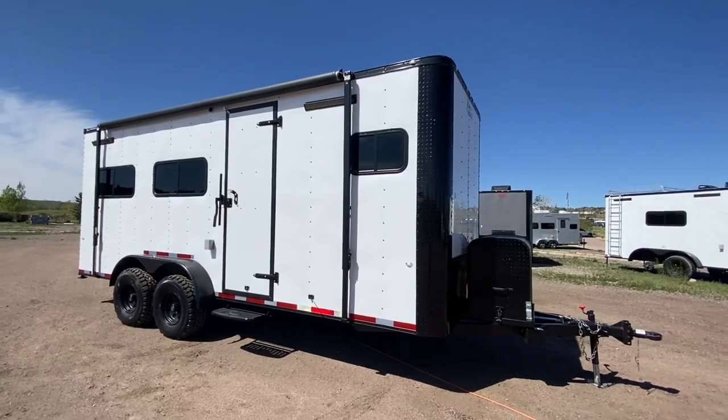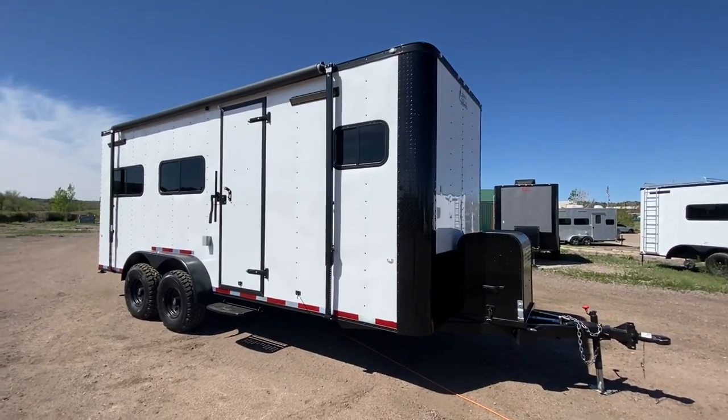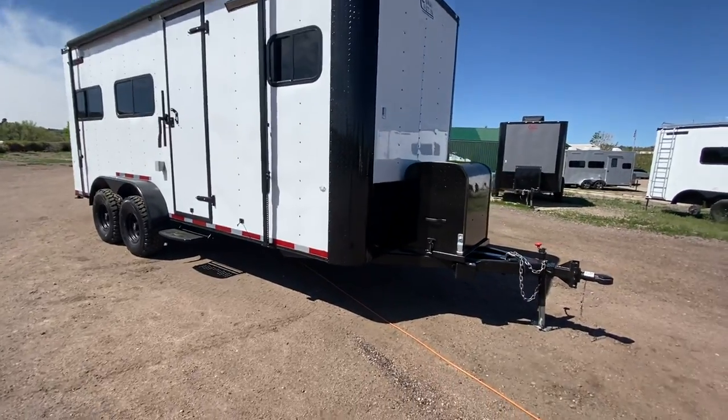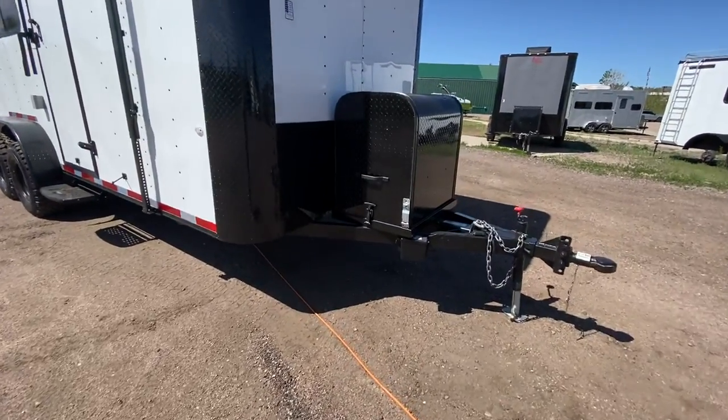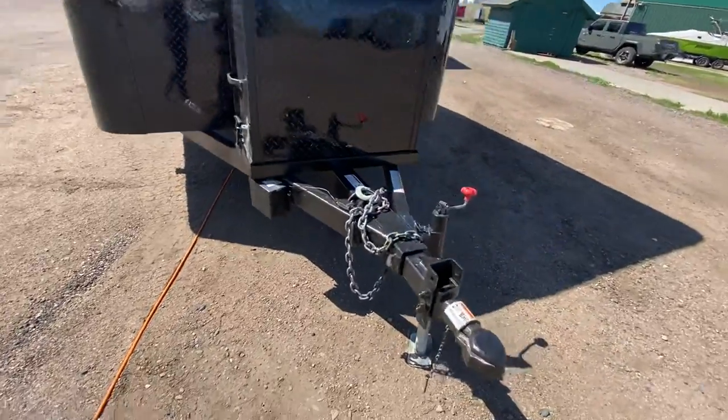This does have a nice big awning off the side — a manual awning that's probably at least 16 or 18 feet — so you're going to have a nice big area of shade. We do have an enclosed generator box on our generator platform on the tongue, so you have a place for that to ride.